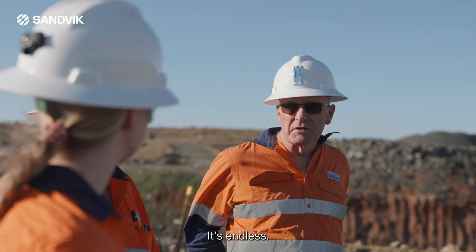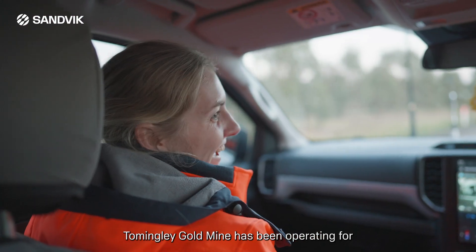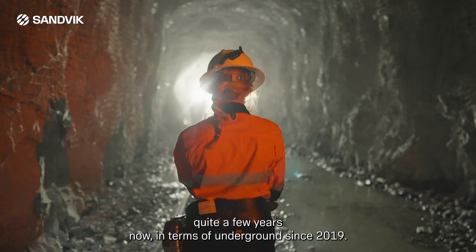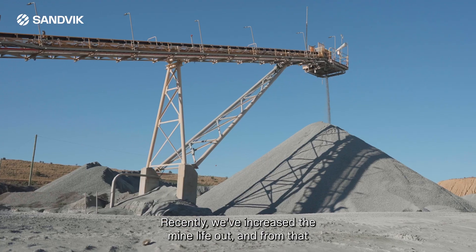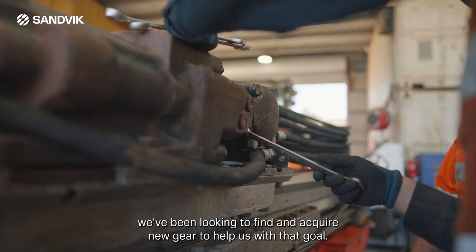What the future holds is endless. Tom Wingly Gold Mine has been operating for quite a few years now — underground since 2019. Recently we've increased the mine life, and from that we've been looking to find and acquire new gear to help us with that goal.